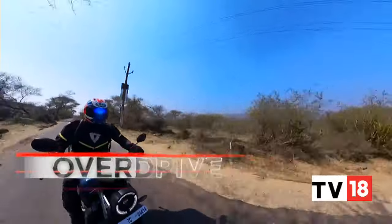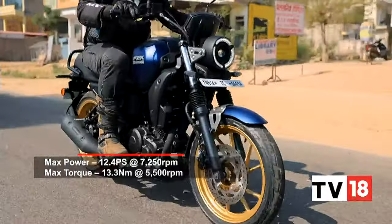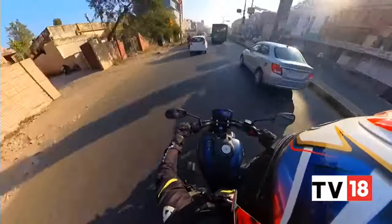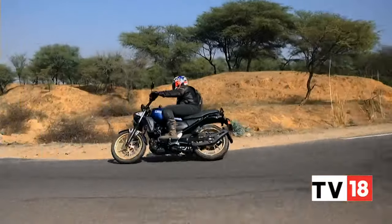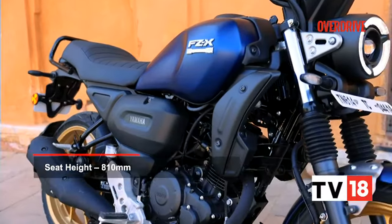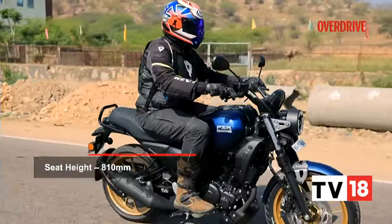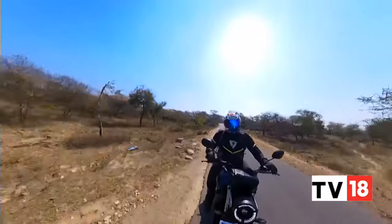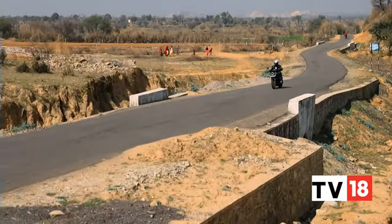There are many bits that make the FZX a likeable package though. Like the obedient and reliable engine, which doesn't pack in class-leading power but has enough for commuting, pulling overtakes at highway speeds without losing breath, and carrying decent speeds around winding roads to keep a newbie rider happy. The chassis compliments with a good balance, and while the seat looks disproportionate for the scrambler-inspired styling, it does provide decent comfort for two people. On the rider side, I had no discomfort on this 60-odd kilometre ride.